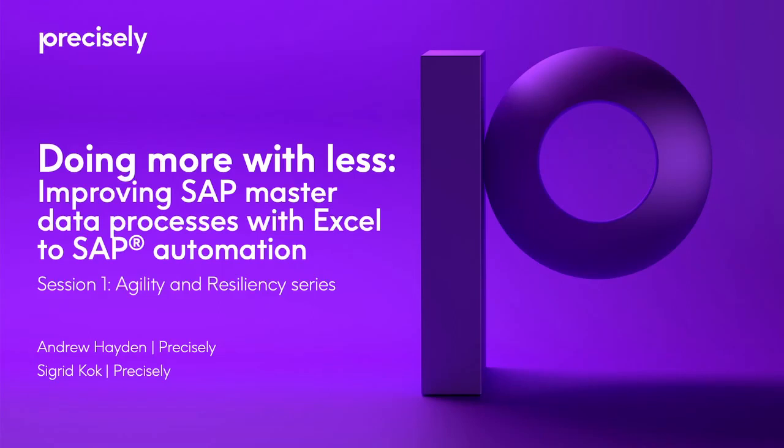Good morning, good afternoon, and good evening, and welcome to our session. Today we're going to be talking about doing more with less and improving SAP master data processes with Excel to SAP automation. I'm Andrew Hayden, Senior Product Marketing Manager for our Automate Products here at Precisely, and I will be your host today.